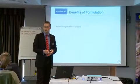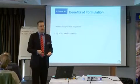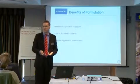The benefits of the formulation itself: it reduces operator exposure, reduces exposure to you. It lasts up to 12 weeks, so you've got good residual activity, and it can also be applied to mattresses.